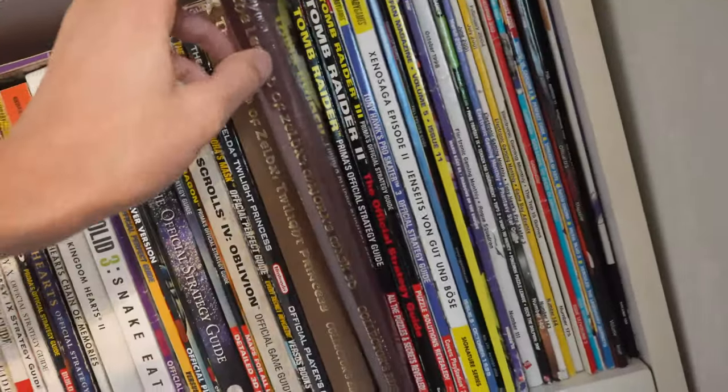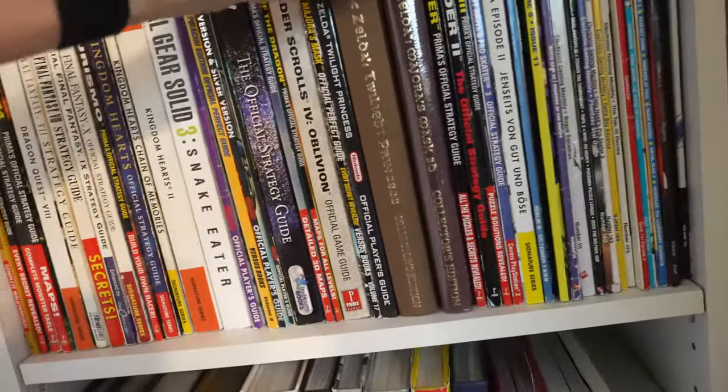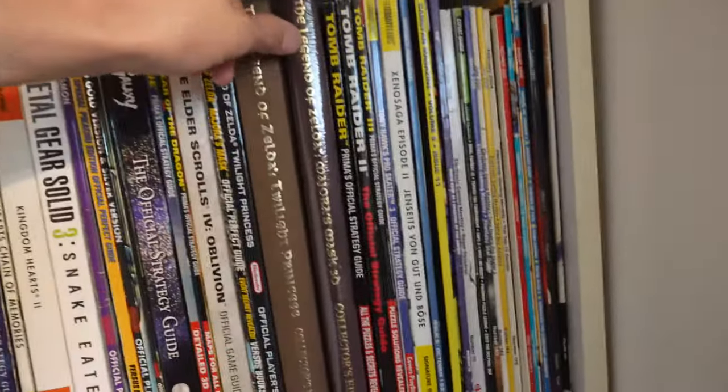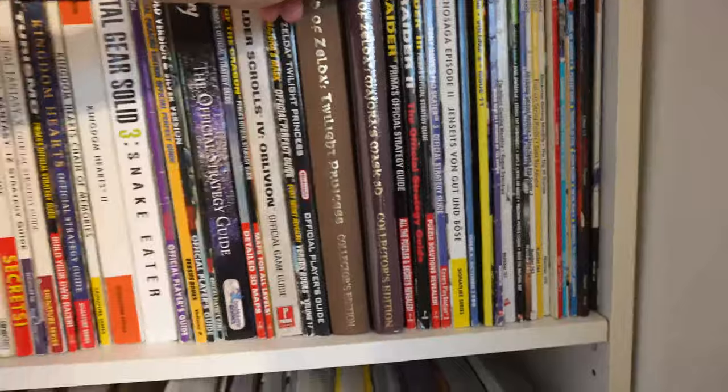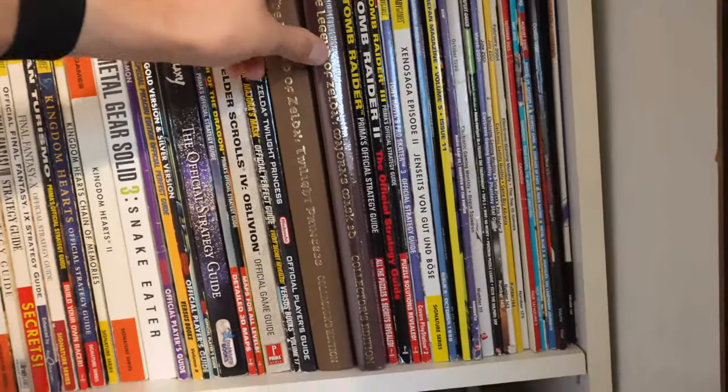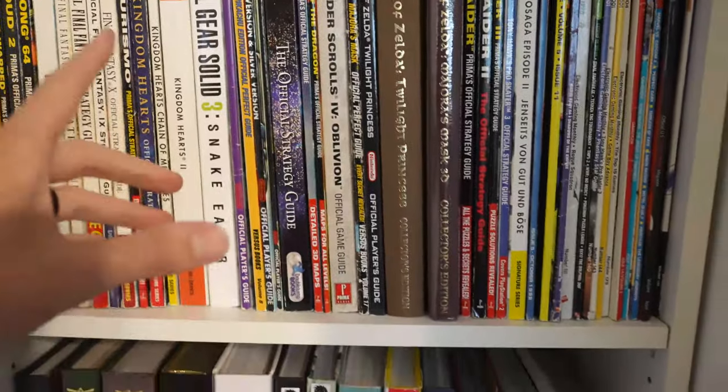I wanted to get the Majora's Mask guide too. That's here as well — sealed — because I was into that Majora's Mask collection. My favorite game is Legend of Zelda: Majora's Mask. I really wanted to get everything I could when that remake came out.